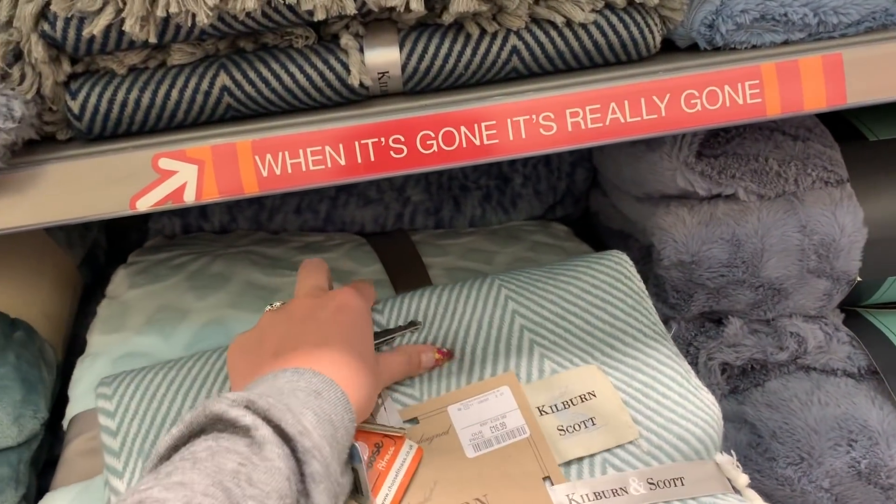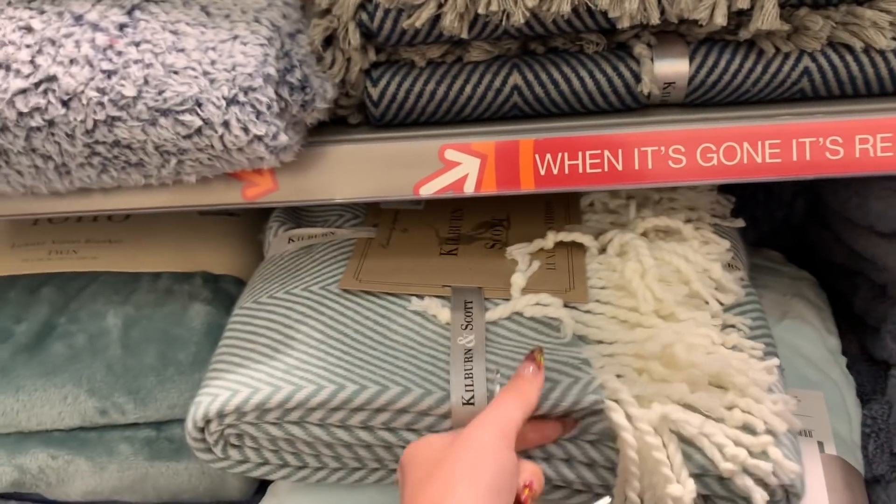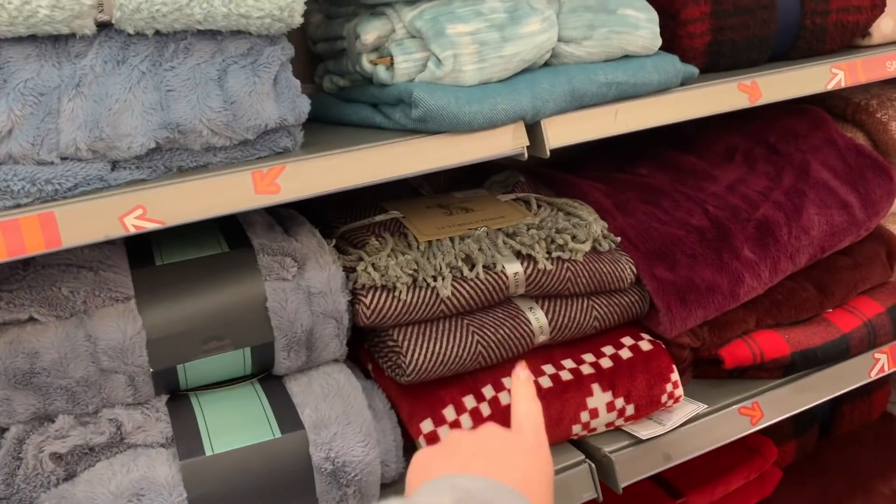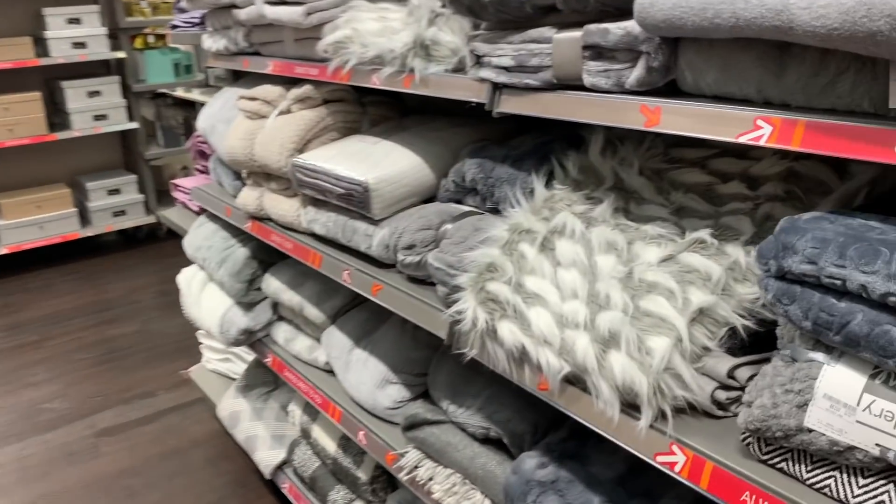It's only £16.99 — oh my god, it's been reduced! I just love the kind of herringbone pattern. I love these kinds of blankets. See, there's another one — I also really like this.